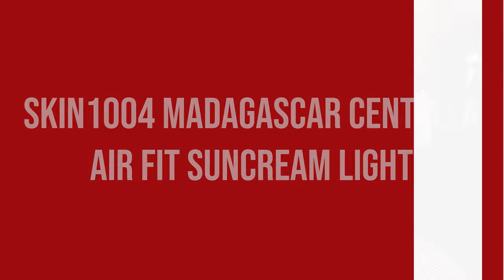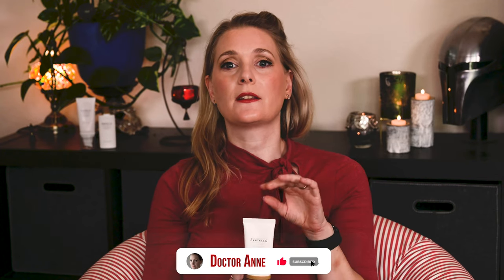The Madagascar Centella Airfit Sun Cream claims to block UV rays — it uses inorganic, aka physical, filters — while brightening the skin and being lightweight. It is a common myth that inorganic filters reflect UV rays and organic filters absorb them; they actually don't differ that much, but you will see that claim often. It has the texture of a cream, much thicker than your average lightweight Korean sunscreen, is white, and has no noticeable scent.